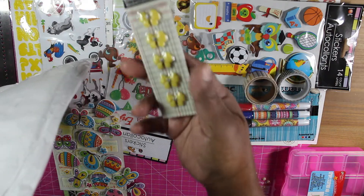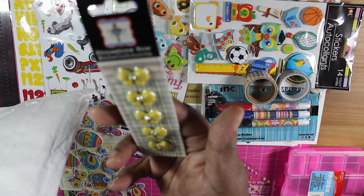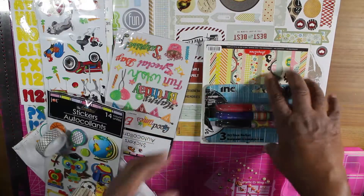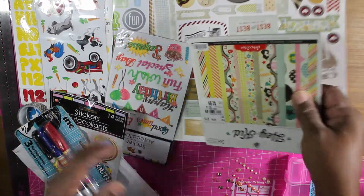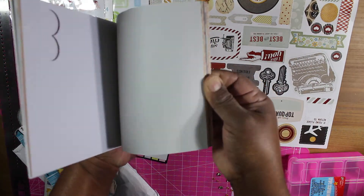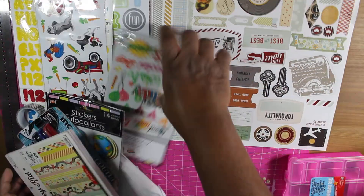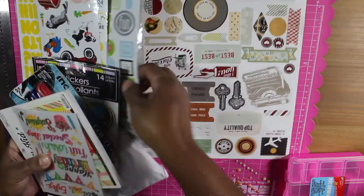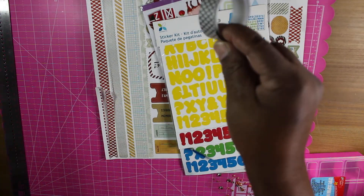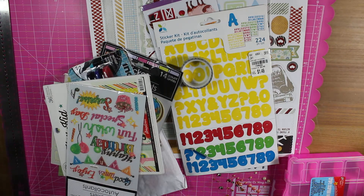And then that — I think that's Bow Bunny or something — Jenny Boleyn. And this, I did take some pieces out of here but not many at all. More stickers, stickers, stickers, and then washi tape. Okay guys, that's it.